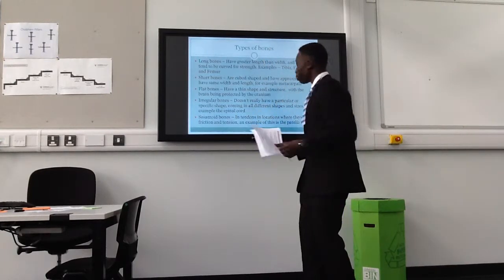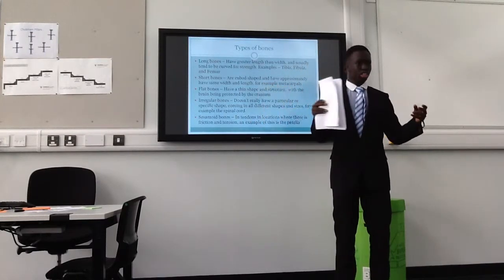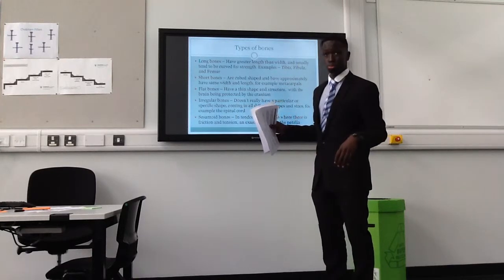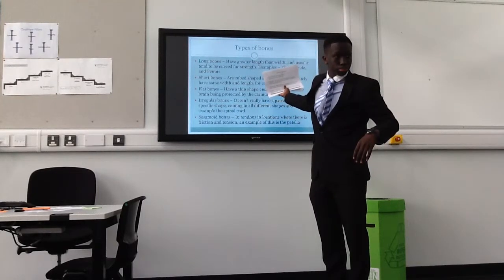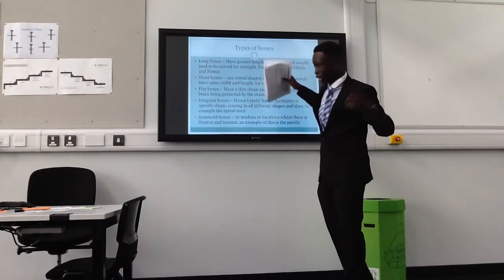Short bones. Short bones are cube-shaped — like ice cubes — and approximately the same width and length. For example, the carpals.